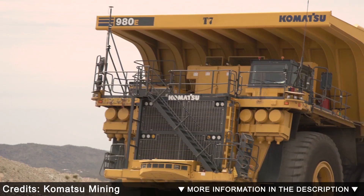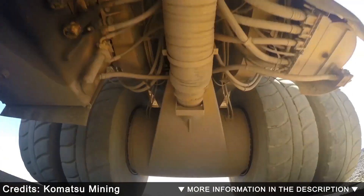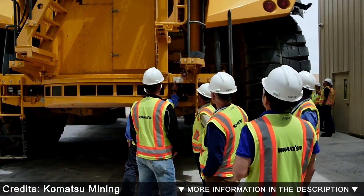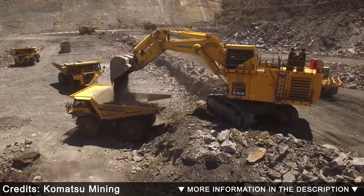Durability is everything. Created using advanced computer-aided design, finite element analysis, and full-scale dynamic testing, the truck's frame has been verified to carry rated payload with utmost structural reliability.